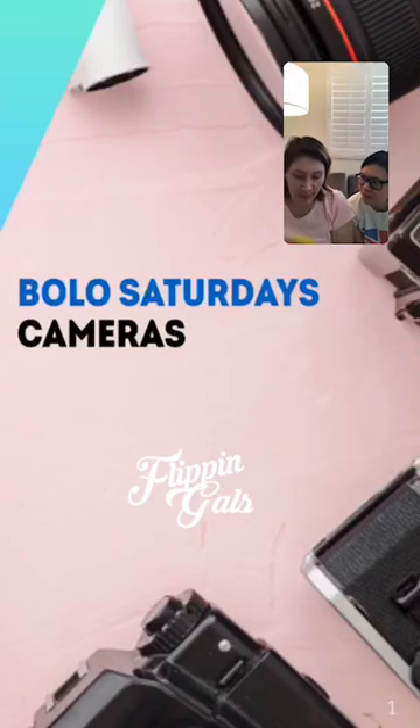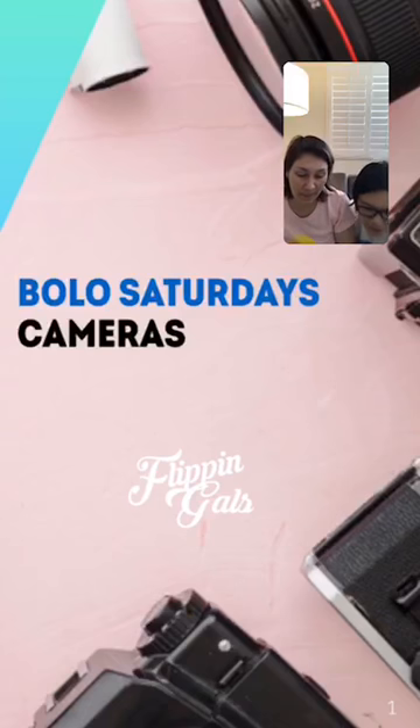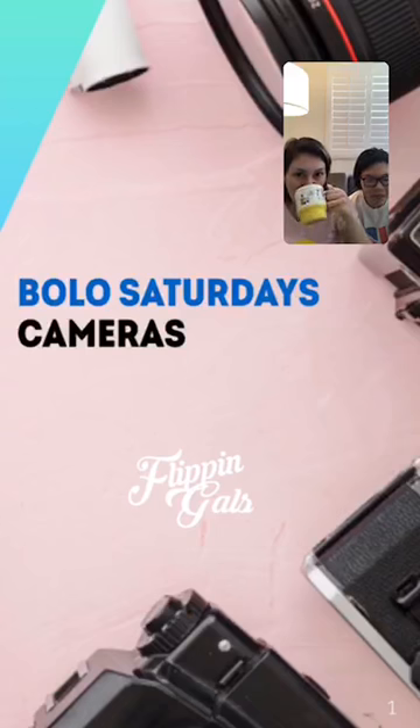The first camera we ever sold — I think it was the Canon AE1. We were going to a lot of estate sales, and a lot of people collect cameras. I like anything vintage, so I just picked up anything that looked cool. We picked up a Canon AE1 with no clue how much it was worth and sold it for over a hundred dollars. You're gonna find out today that camera goes for over 400 easily — so we were kind of giving it away.